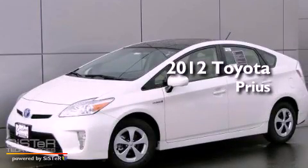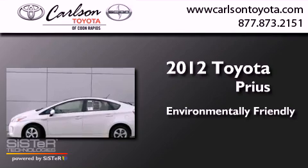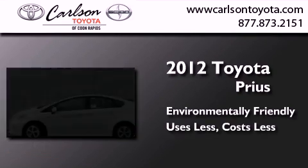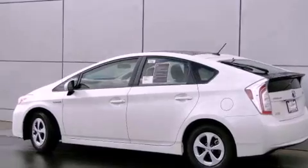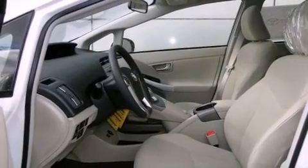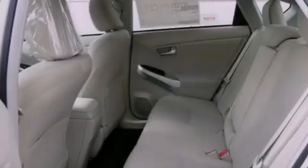This is a brand new 2012 Toyota Prius. Features include satellite radio, air conditioning, cruise control, and an engine immobilizer theft deterrent system.